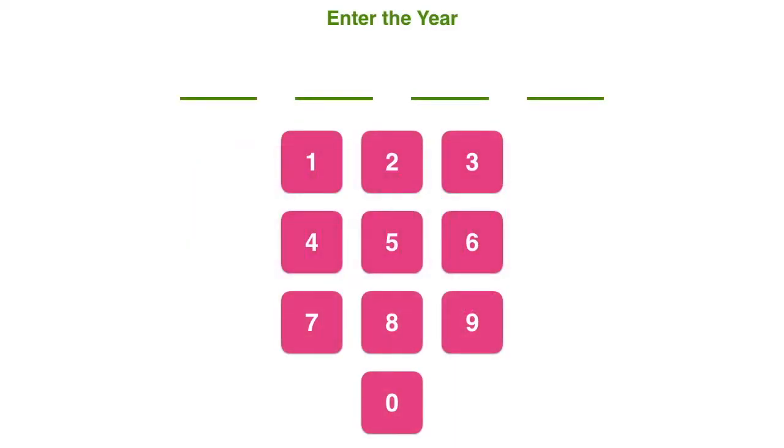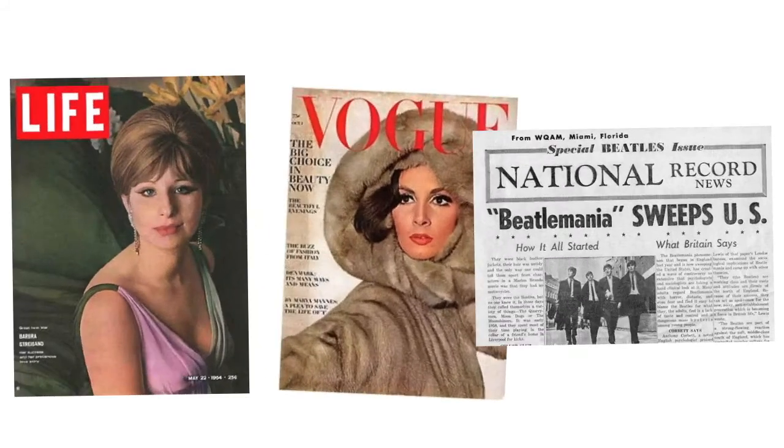In this episode, we're going to travel back in time once again, but to a different decade. We're going to go back to 1964. It's 1964 — biggest star, Barbra Streisand. You can see her there on the cover of Life magazine. You see the gorgeous Vogue cover of what was in at the moment, all that fur. That would be politically incorrect today, probably, to have a Vogue cover with that much fur on it. And you can see it says Beatlemania sweeps the U.S. So that's what was going on in 1964.